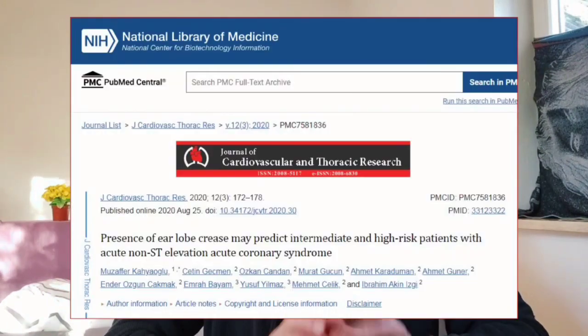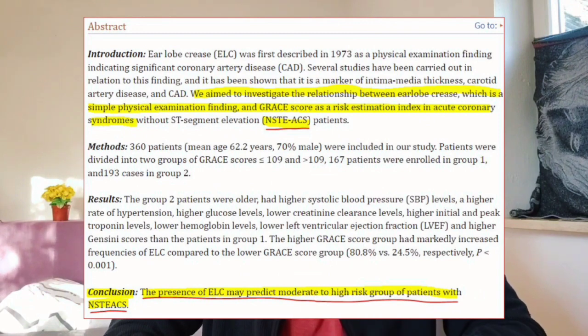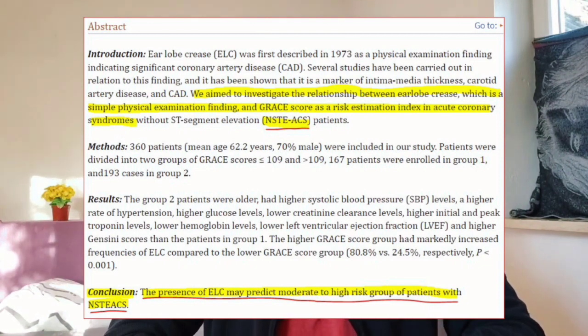In a human study published in August 2020, researchers investigated the relationship between the earlobe crease and the risk of coronary artery disease. They studied 360 patients with acute coronary syndrome and found that patients with a high risk of heart disease, determined by a risk score called GRACE, were more likely to have earlobe creases. The study concluded that the presence of earlobe creases may be a simple physical sign that can help predict patients with moderate to high-risk heart disease.